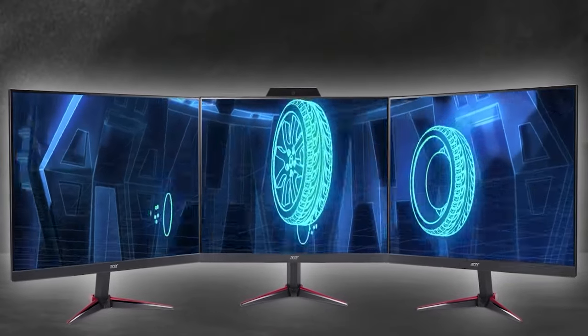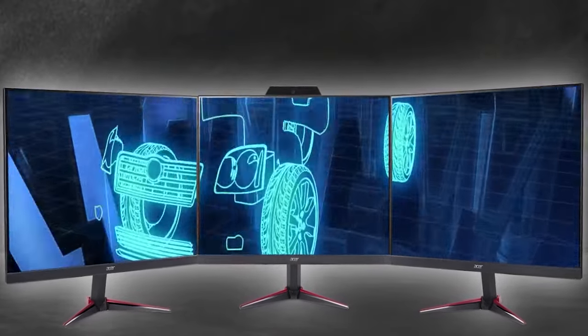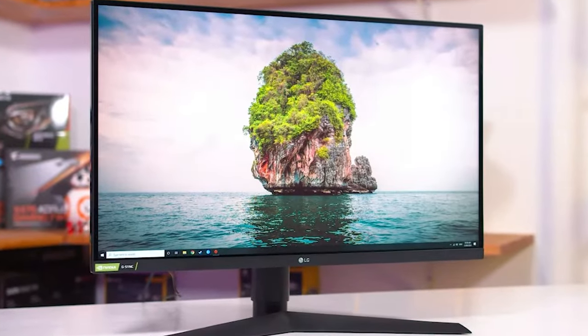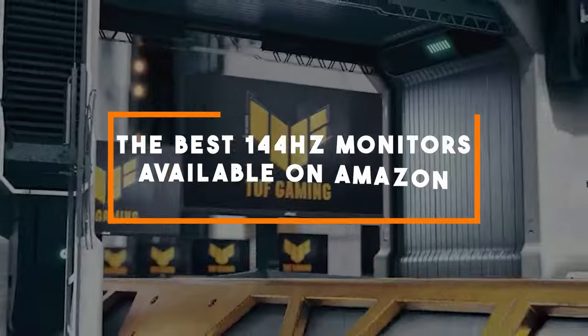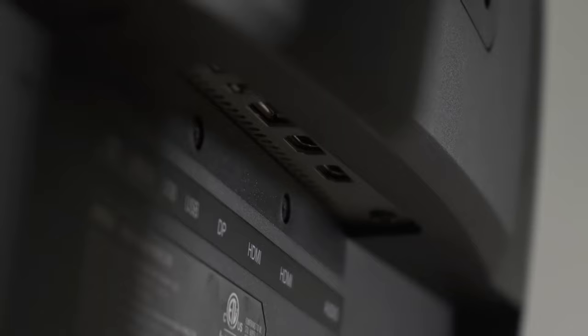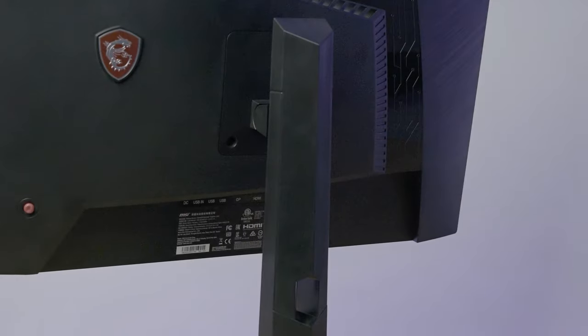In the fast-paced world of gaming and content creation, a high refresh rate monitor can make all the difference. Join us today as we unveil the best 144Hz monitors available online, handpicked for their performance, user reviews, and state-of-the-art features.